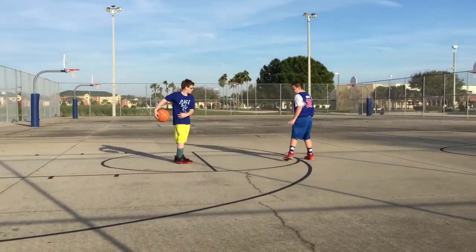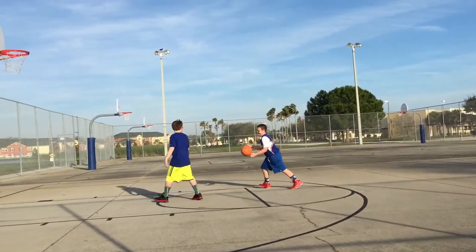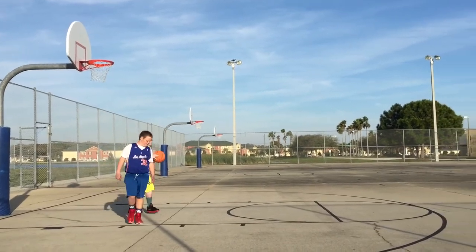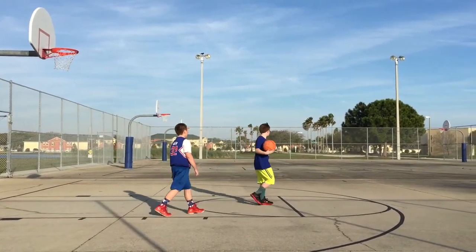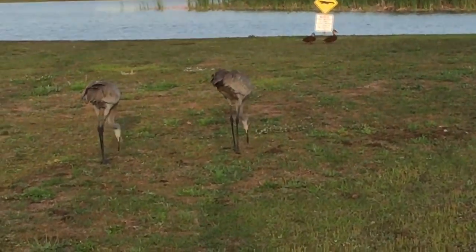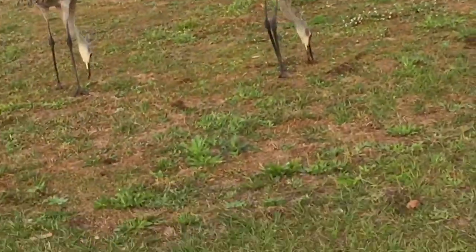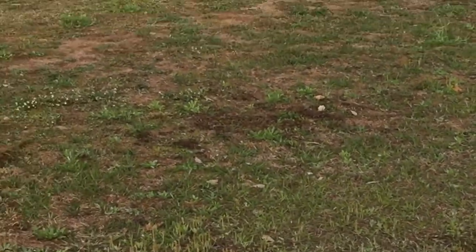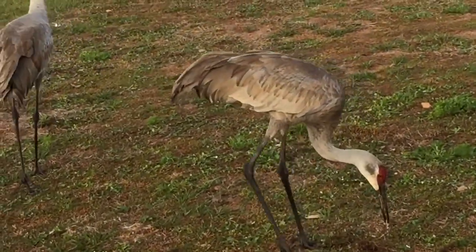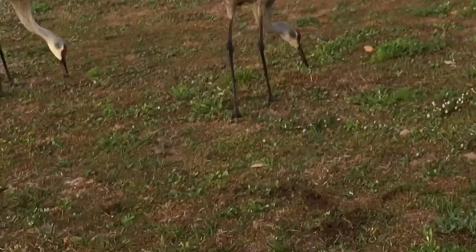Let's go, Richie. We just got finished playing basketball. We found these birds over here. We're real close — we're probably about seven feet from them right now.